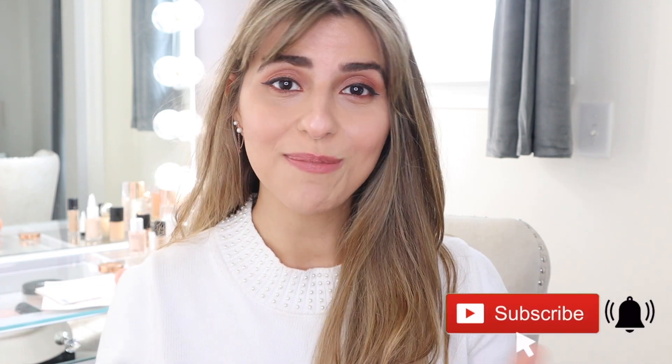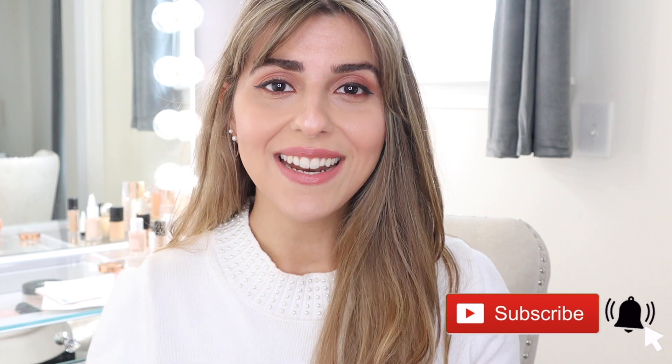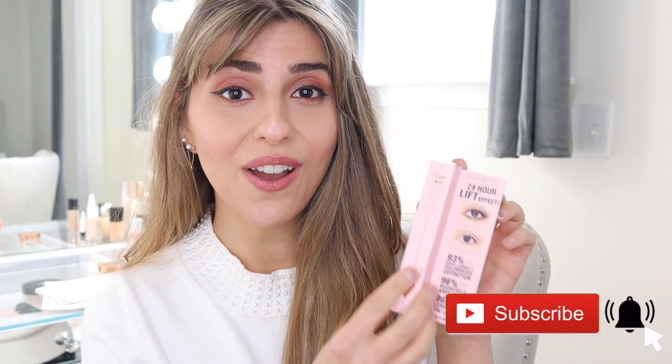Hey guys, welcome back to my channel. Today I am reviewing a new product by Charlotte Tilbury — the new Pillow Talk Mascara. This mascara claims to give you magnified lashes with a push-up effect, and they claim that this will give you the best push-up lashes of your life.